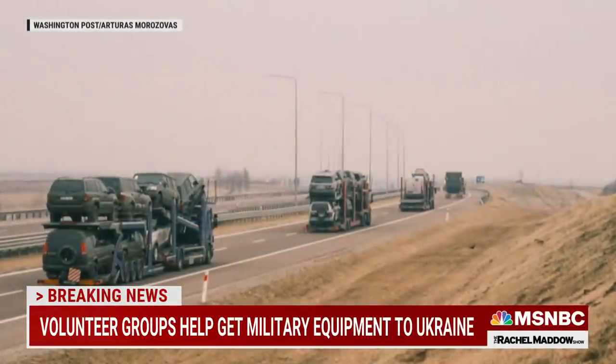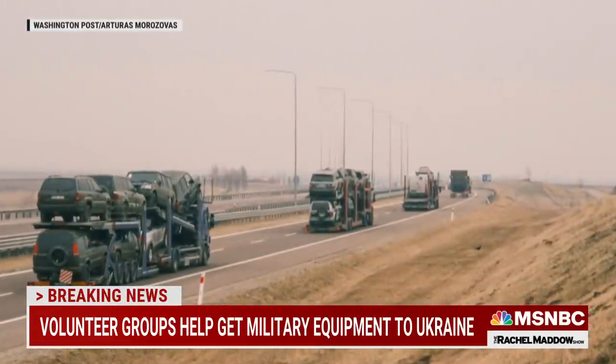So if someone asks you what a trucker convoy for freedom looks like, please show them this picture.